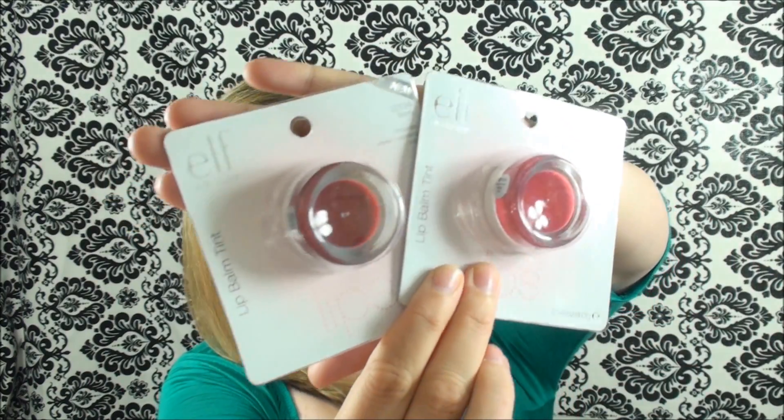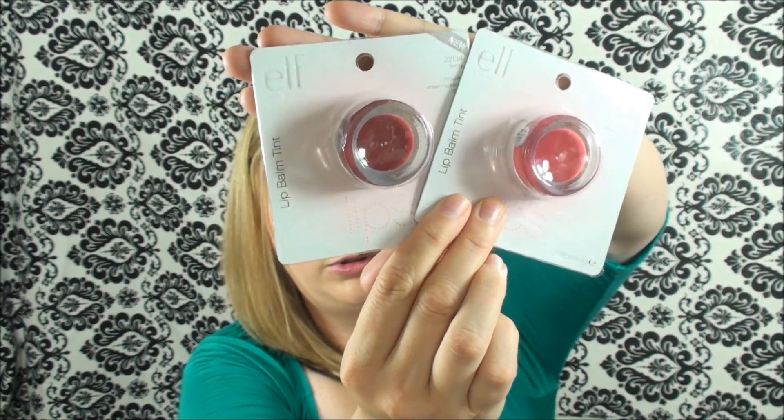Next up I purchased two of their new lip balm tints. I got one in the color grapefruit and one in the color berry. I'm not going to take them out and swatch them now — I'll probably do that in another video. These are new, I haven't tried them. I thought they looked really cute and I think they were $2 each.